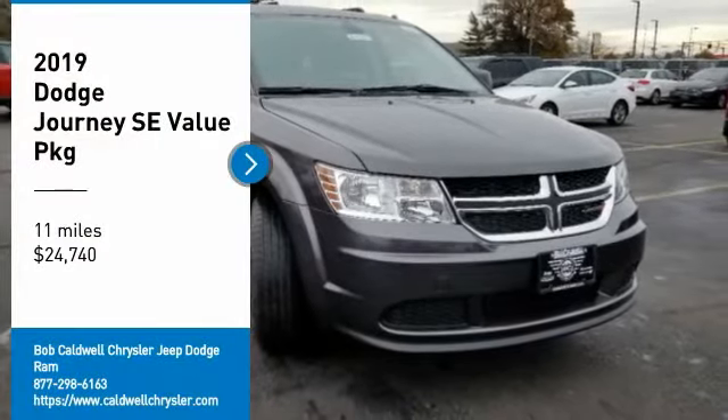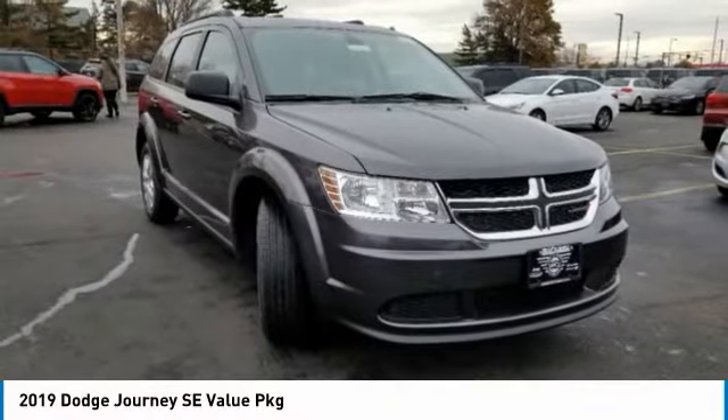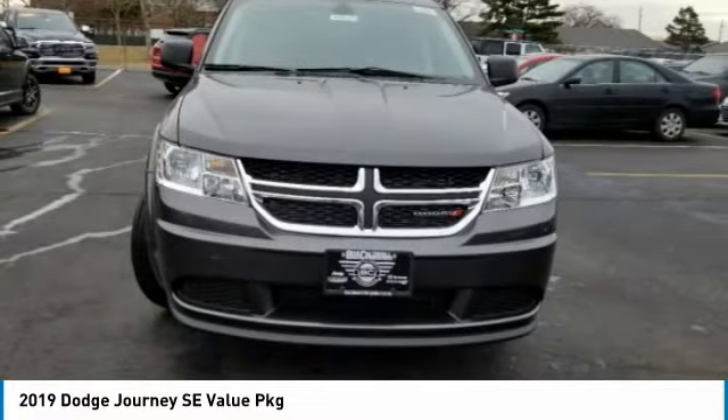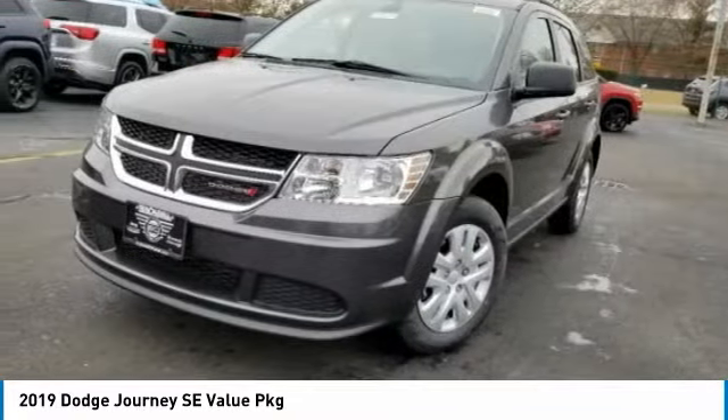Come test driving the 2019 Journey. Dodge Journey combines the practicality of an SUV with the comfort of a car, all while boasting a style all its own.